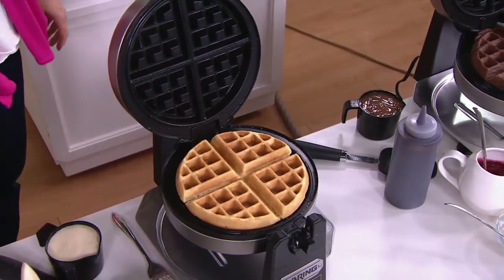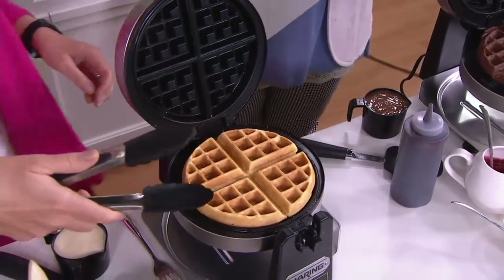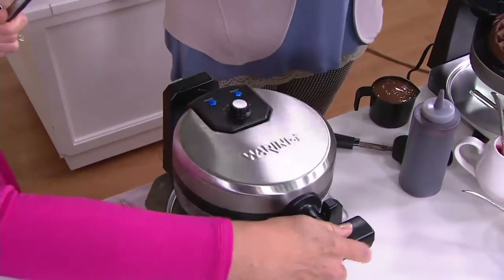Is it hiding under a waffle maker somewhere? Where is it? That's okay, somebody will bring it. Okay, we're going to wing it. All right, so we're going to talk about Waring. We love the name. They've been in the... maybe it's in my hand. It is in my hand.